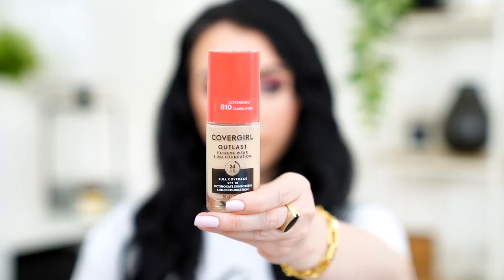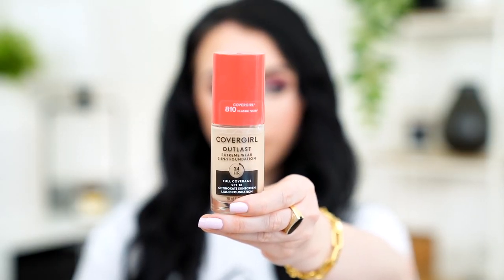Let's start off with the foundation I'm wearing right now, which is the new CoverGirl Outlast Extreme Wear 3-in-1 Full Coverage Foundation. I initially picked up the shade 805, which ended up being too light. I now have the shade 810. I think I'm kind of in between those two — 810 is a little bit dark, I can see it on my neck, but I'd rather have my foundation be a little bit dark than look ghostly.